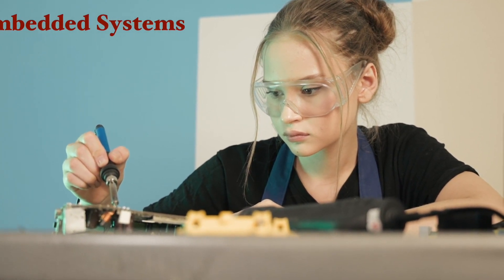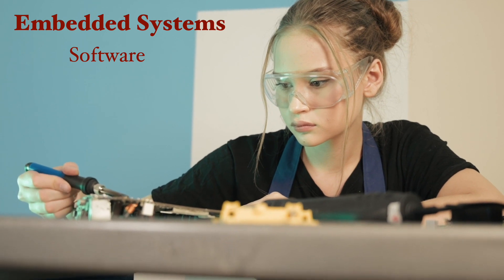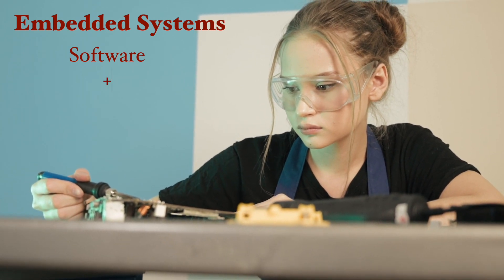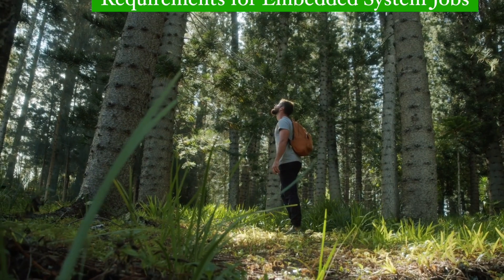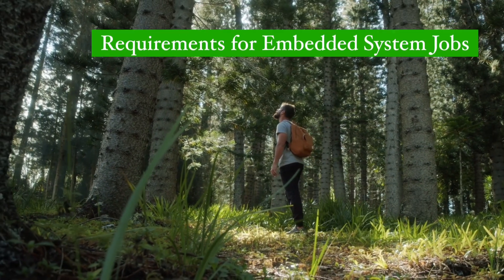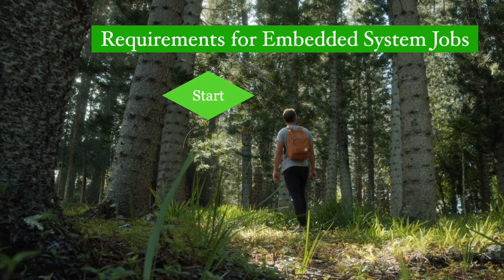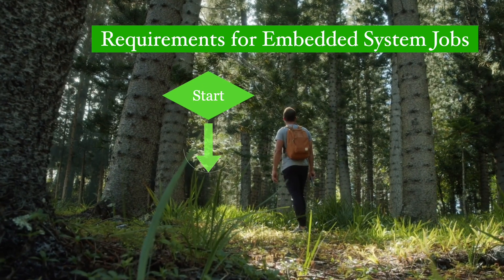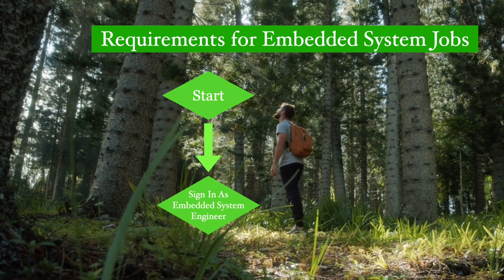Embedded systems is a highly diverse field that encompasses both sides of electronics: software and hardware. This diversity can often create chaos, leaving many aspiring engineers wondering what exactly they should study to break into embedded system companies. But fear not — this video is here to provide you all with the knowledge you need from the very beginning to signing on as an embedded system engineer at top companies. So, let us get started.